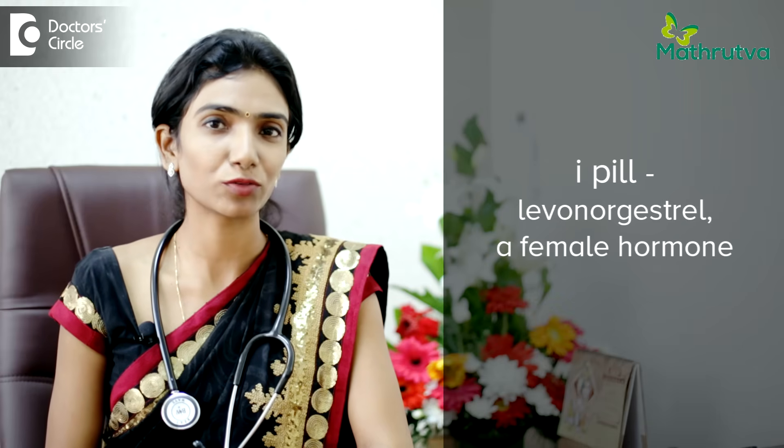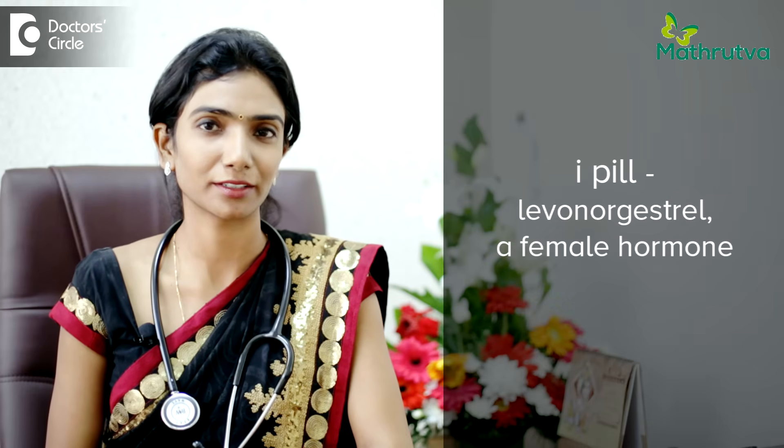The effectiveness of the pill lies in the sole factor that you have to take the medication at the right time and in the right method. When taken in the correct proportion and at the correct time, the effectiveness of the drug is at its maximum. So let us have a look at when to take the drug and how to take the pill.